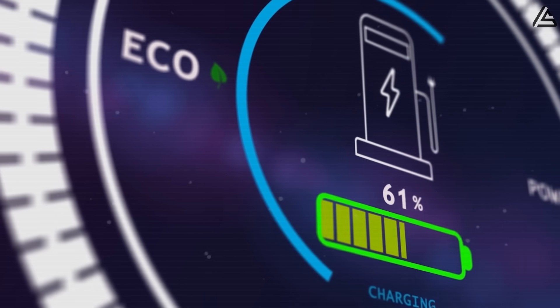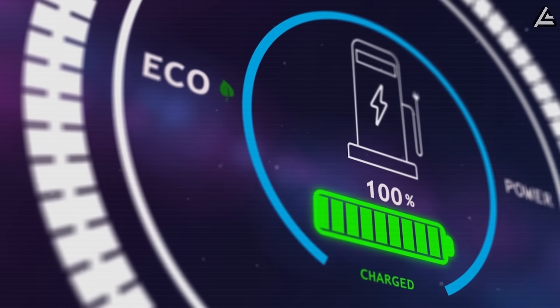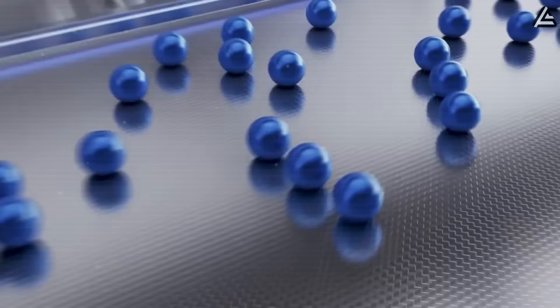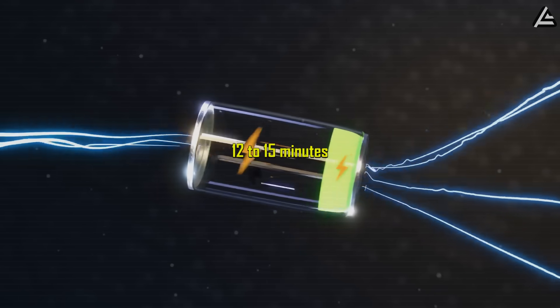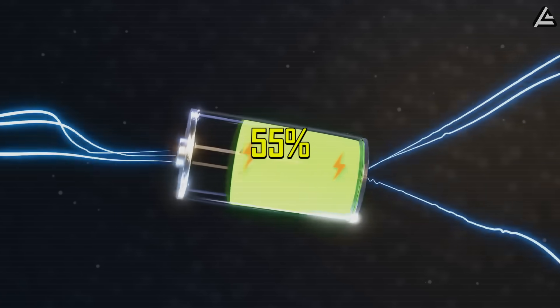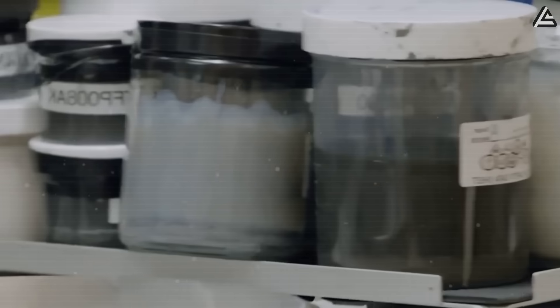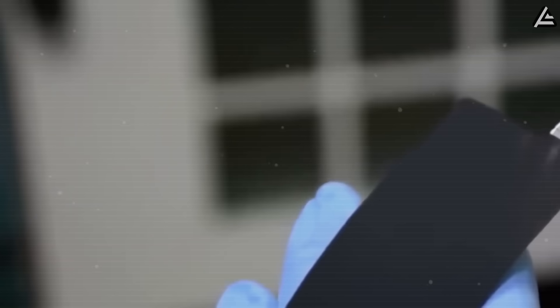Charging times are also improved. While not as impressive as aluminum ion batteries, solid-state technology is expected to fully charge in about 12 to 15 minutes — 55% faster than lithium. A solid-state Model 2 would be for drivers who love long drives, plan to travel or camp after retirement, or who frequently travel between states.